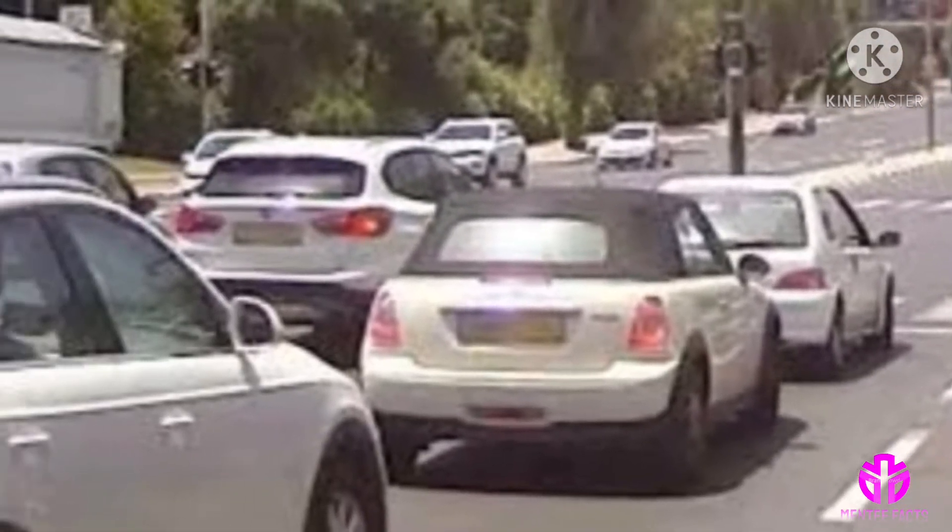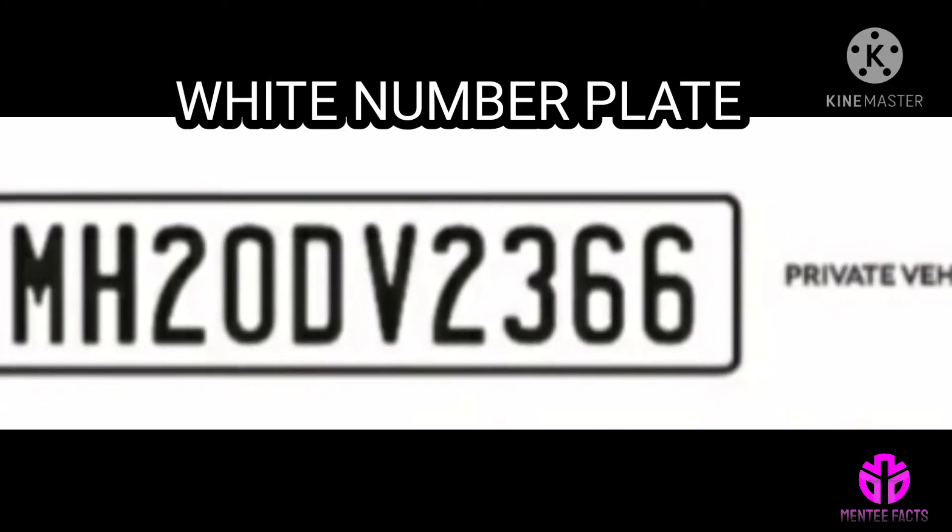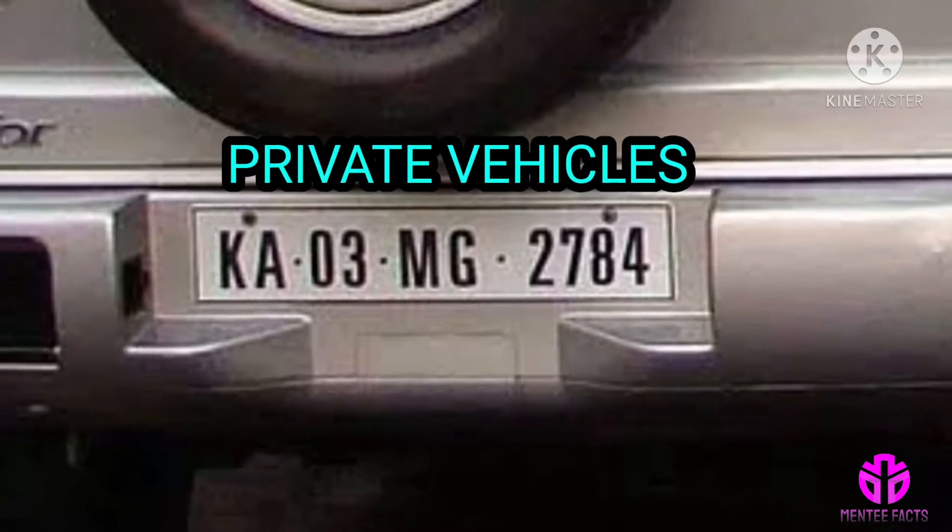There are various parameters that decide which vehicle bears which color number plate. White number plate: white background with black text, used for private vehicles.